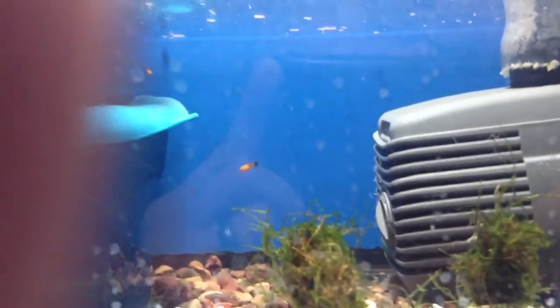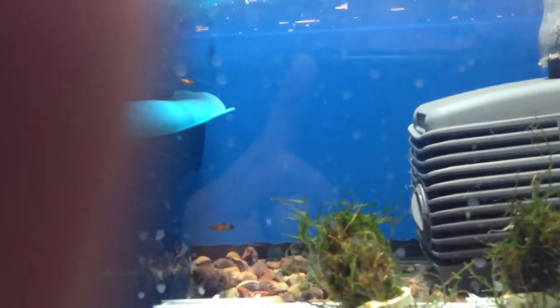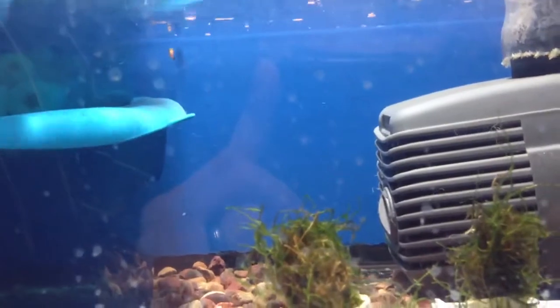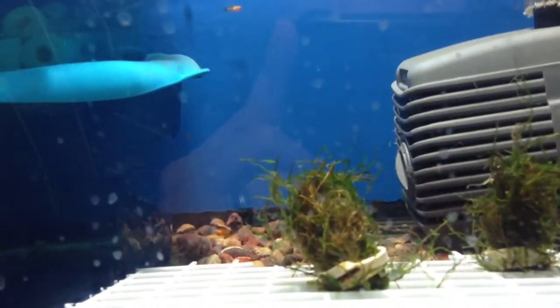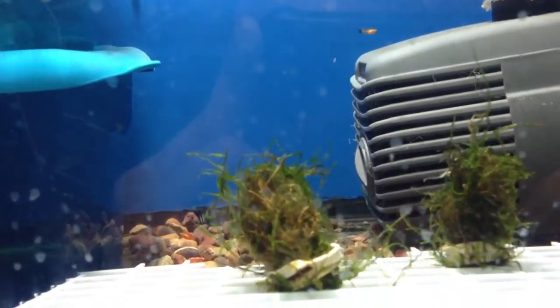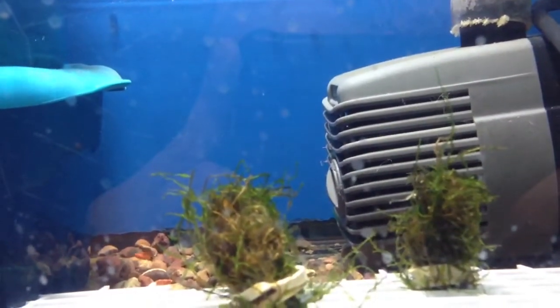Hey guys, quick update video here. I was cleaning out my sump and guess what I've got in my sump — I have a little fry. I thought that was actually pretty cool. And they are eating flakes. Not sure how long they've been in here. There's actually only three in here; there's only two at the moment that you can see. What a surprise.